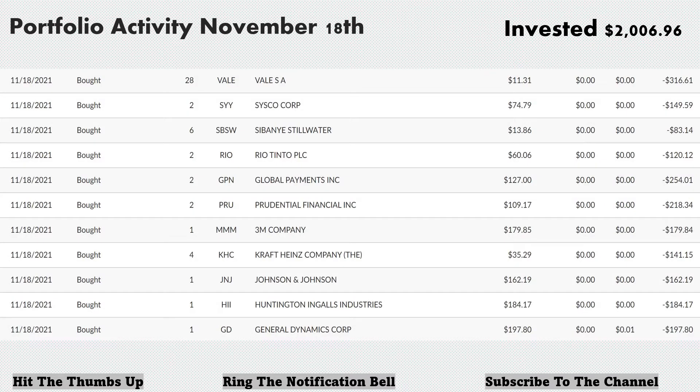The most recent purchases on November 18th — I invested $2,006.96. With that purchase, I bought 28 shares of Vale, ticker VALE, for $11.31 per share, total $316.61.